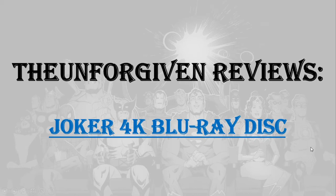Hey guys, welcome to my hobby shop, where mostly I will review 4K Blu-ray discs and comic book series. For this episode, I will review the Joker 4K Blu-ray disc.